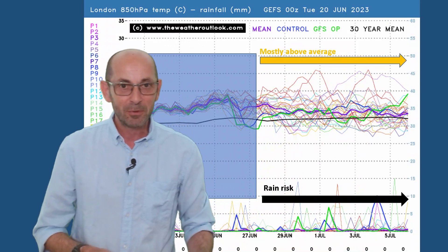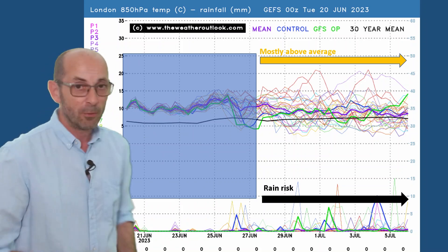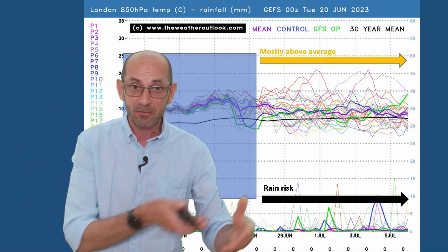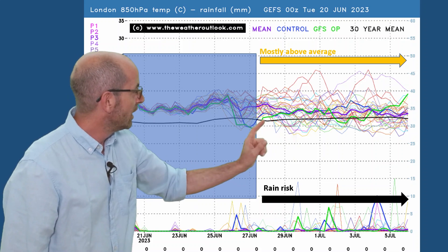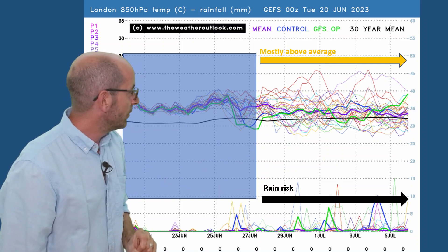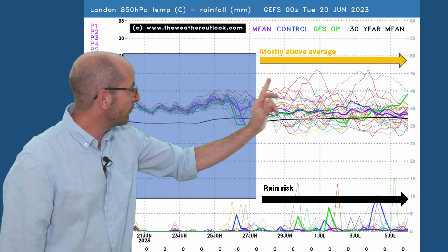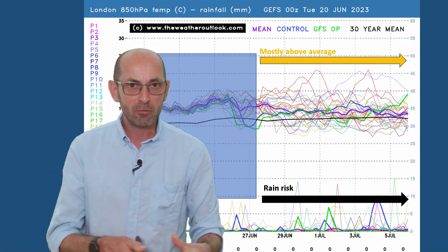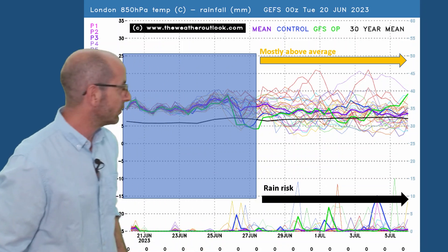Coming back to the ensemble data, here's the 16-day GEFS plot for London. Air temperatures are shown across the top — forecasts at about 1,500 metres above our heads — but they give an indication of the air mass that's moving over. Most of the individual runs are staying above the thick black line, the 30-year average. Some dip below it for a short time, at least a couple of degrees on some days. But the general theme is mostly above average. I also wanted to draw attention to the fact that there are a few runs going way above the average — a small minority — and in recent days their numbers haven't been increasing. Definitely something to keep an eye on as we go through the rest of June.